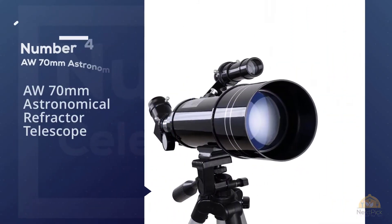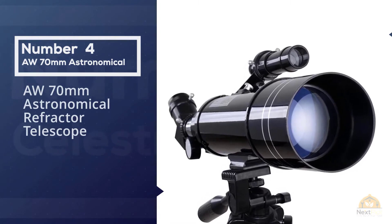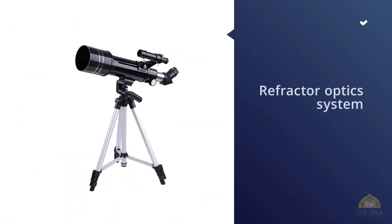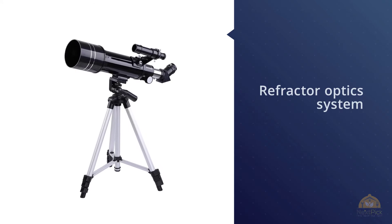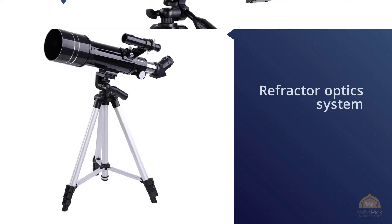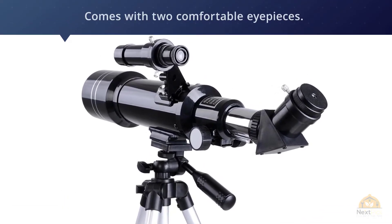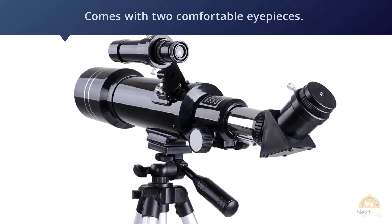Number four: the AW 70 millimeter Astronomical Refraction Telescope. This telescope uses a refractor optic system and comes with two comfortable eyepieces for easier viewing. It features an aluminum tripod designed for better balance, and the tripod can be raised up to 50 inches.